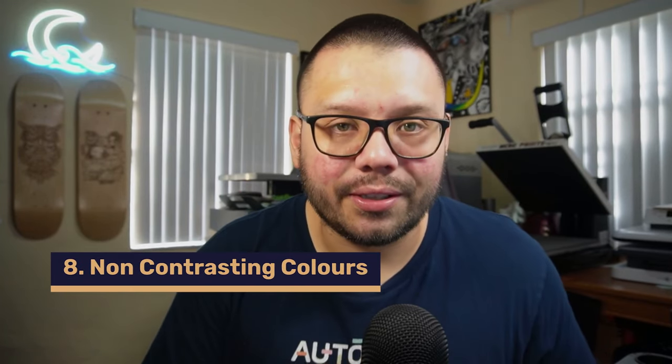This next mistake won't get your store shut down, but it can deter customers — and that's not focusing on the contrast or blending of colors. If you're selling a black t-shirt, don't put a black design on it. Put something that contrasts off the shirt itself. When people offer multiple color options, sometimes those colors don't blend well with the design, which can deter customers. Just make sure you keep an eye out for it.